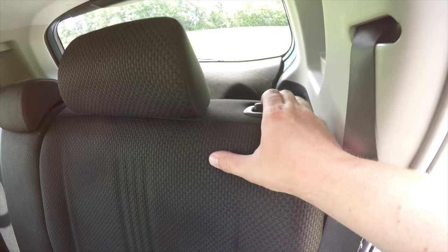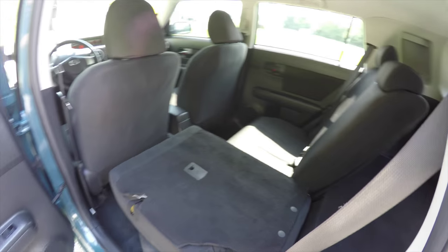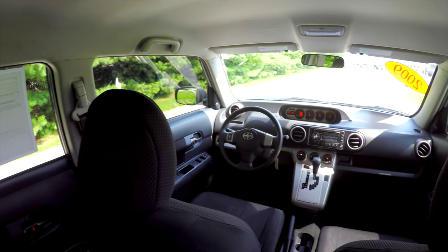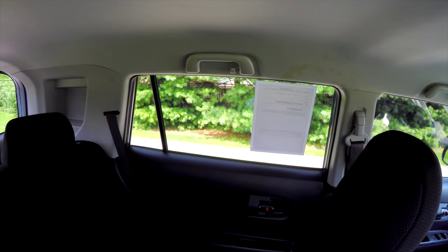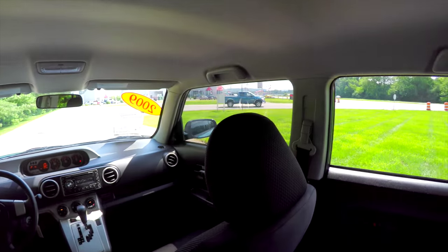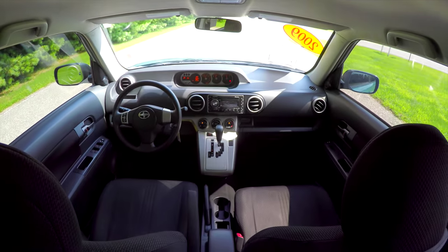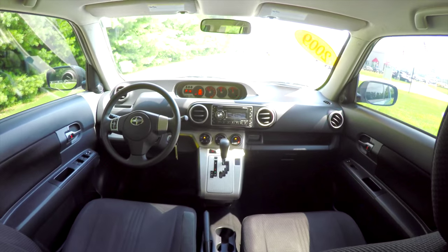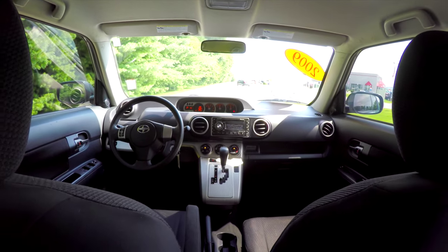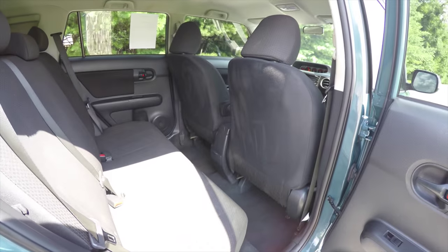To fold the seats, it's easy — just locate the button at the top of the seat, press down, and pull the seat forward. The seat also pulls back into place easily.